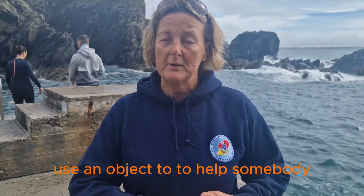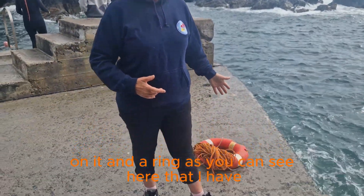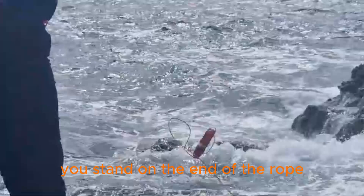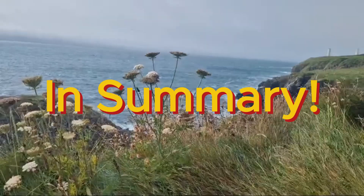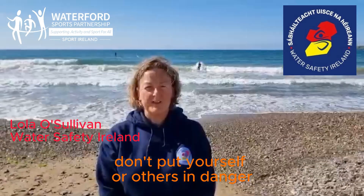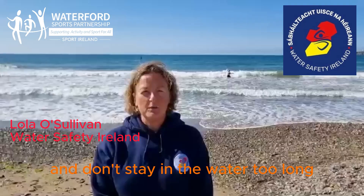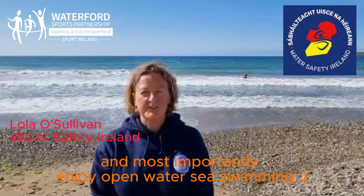A ring buoy is something with a rope on it and a ring, as you can see here that I have. You stand on the end of the rope, pick up the ring buoy, and throw it out to the person. Don't put yourself or others in danger. Know your exits before you get out of the water, don't stay in the water too long, and most importantly, enjoy open-water seaside locations.